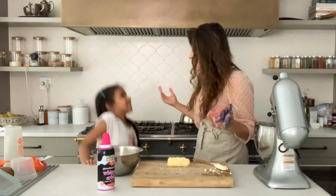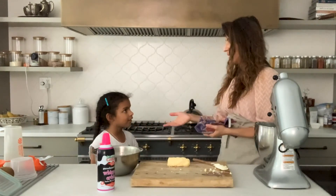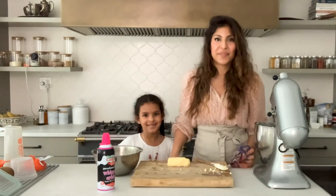Thank you guys for joining us today learning our cream chemistry! Remember that food is love.